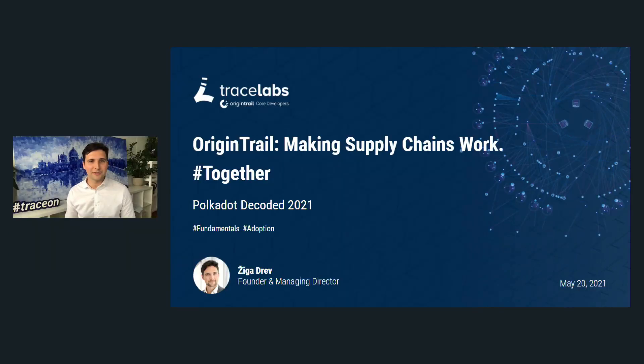Thank you so much Peter, and good evening to all Polkadot community members and also to our Tracers OriginTrail community members. It is my pleasure to be here on the main stage. My name is Ziga Drev, I'm one of the co-founders of the OriginTrail ecosystem, and OriginTrail is dedicated towards making supply chains work.